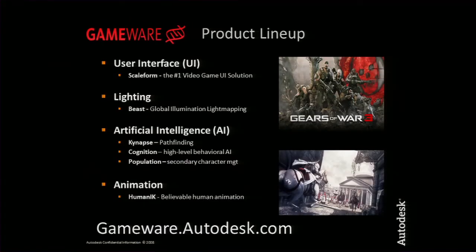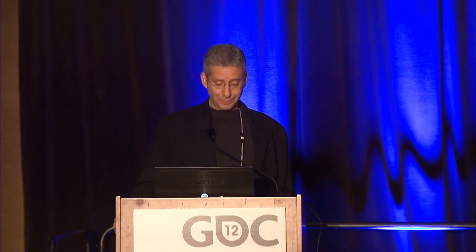Here's a listing of all our middleware products under our newly launched Gameware brand. The brand is new, but the products have been around for quite some time and have a lot of traction in the market. We launched the brand last fall along with a completely refurbished website with a wealth of information and online tutorials. We do weekly webinars on all of these products — please visit us at gameware.autodesk.com.